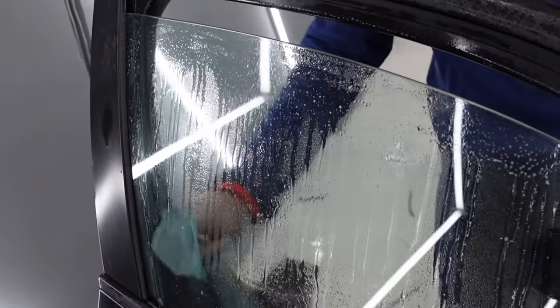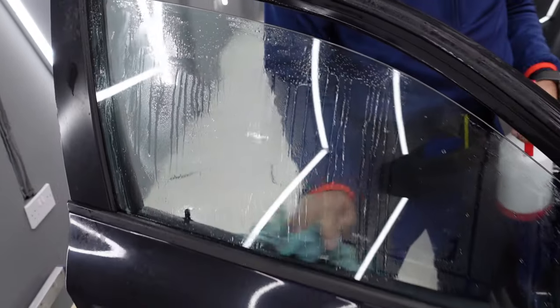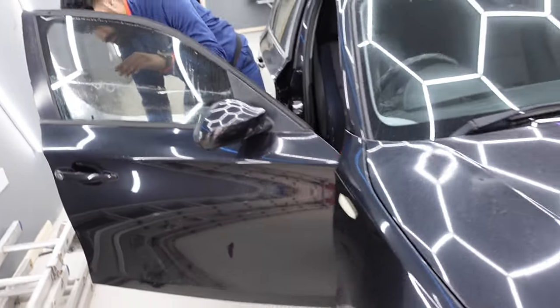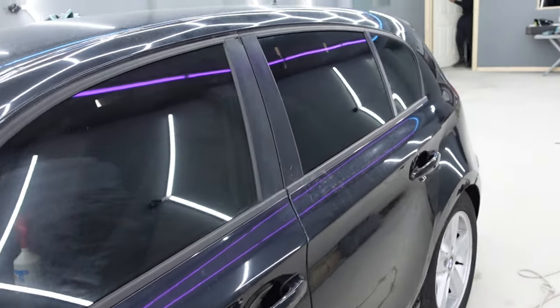Last two windows left. That's the last window, boys — and now we're going to show you the whole car. This is how the car is looking.